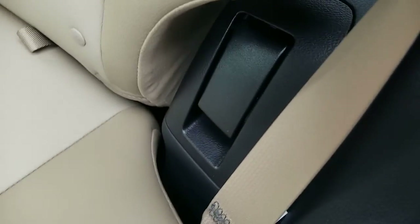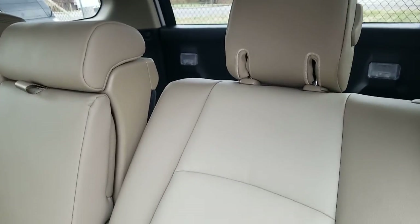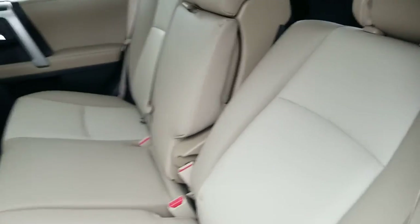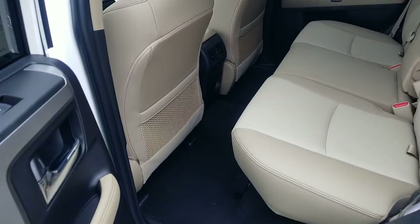I do want to show you this lever right here. What this lever does — I'm going to hit it and show you — you can recline the back seat. You can recline it to several positions; this is the far position, so you can get an idea of how comfortable you can be in the back seat.